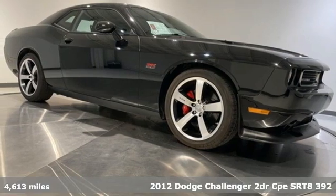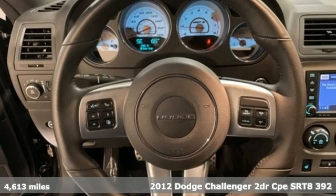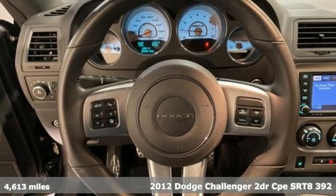It's a 2012 Dodge Challenger. Embrace your wild side with a car that never backs down.